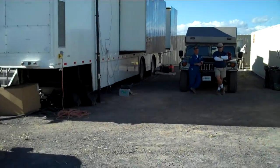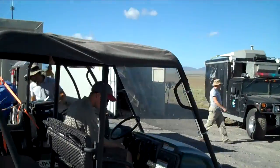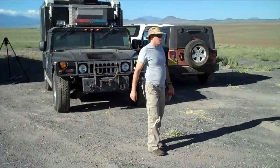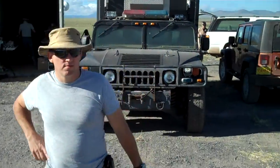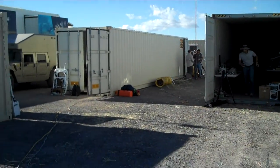Over here you can see additional chase vehicles. More Connex boxes for equipment and the science team, and more chase vehicles. Here's Zane Nye, who's one of the test directors for the test. I'll complete the tour in a second.